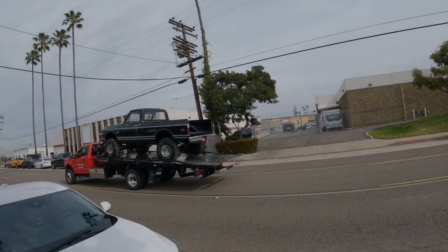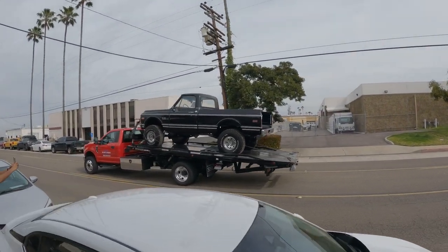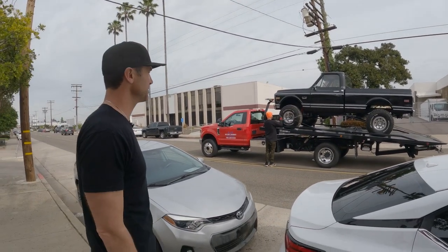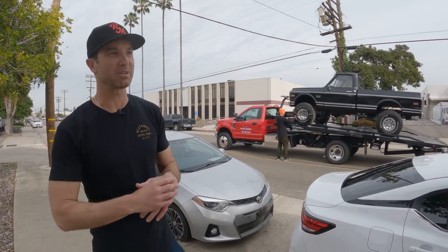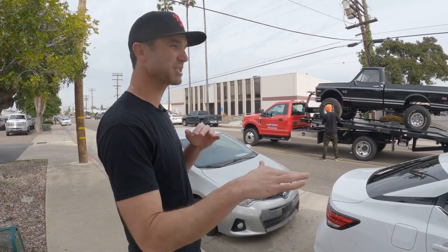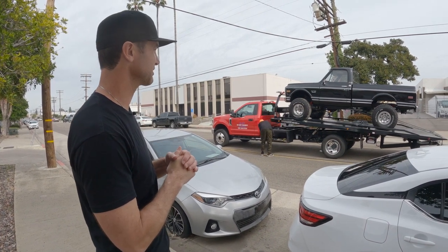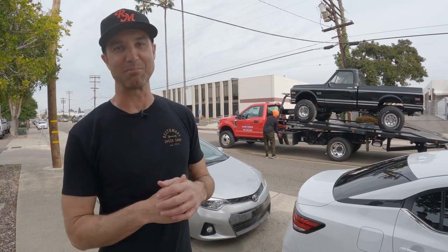Look at this thing — this truck looks incredible. That's a seven-inch lift if my memory serves. It's an LS-swapped 72 K10 4x4 truck. We've never done a 4x4 truck at Restomods. It's a really cool truck. I can't wait to drive it. The interior is super nice — I believe it's got a nice bench seat. The suspension and all the work looks awesome. It just looks really fun. I've got this urge to go mudding.